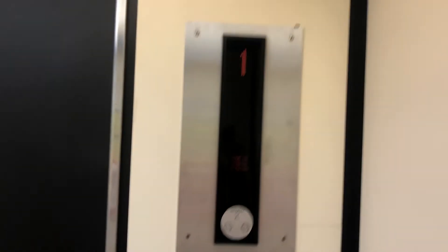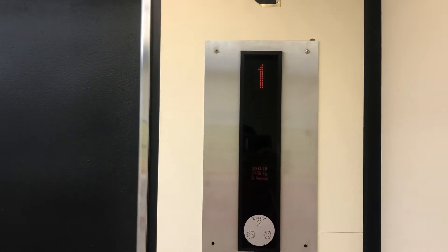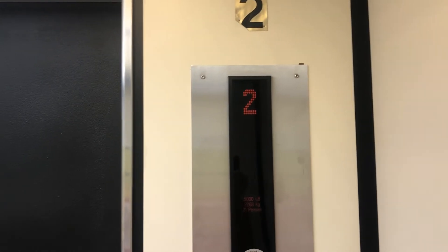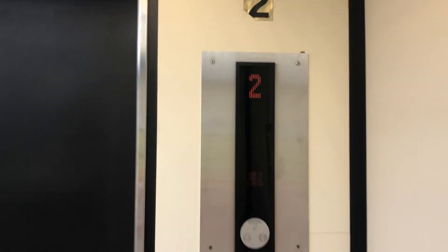Here we go. This thing had over a 50-year run, but it's not original. It had a nine-year run — it's Kone.